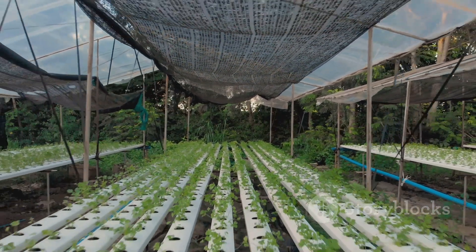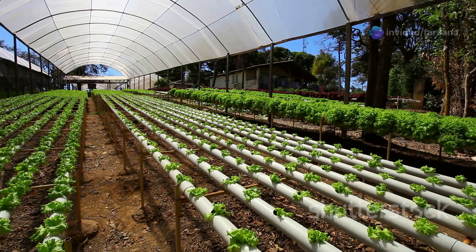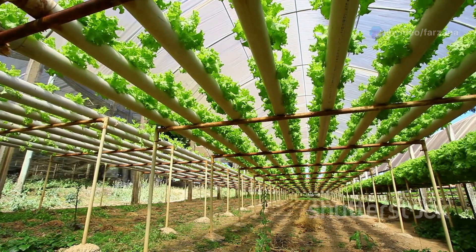The ebb and flow system, also known as flood and drain, is another widely used method. In this system, the growing tray is periodically flooded with nutrient solution and then drained. This cycle provides the plants with both moisture and nutrients.